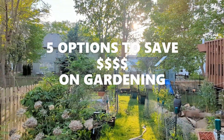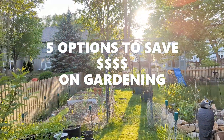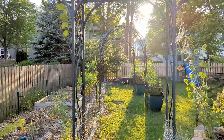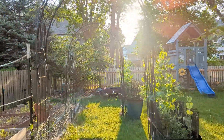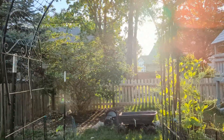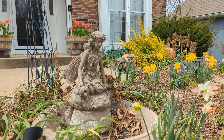Hi everyone. Someone recently commented on our DIY Garden Arch video to get more information on where to find gardening stuff on a budget. First of all, thank you very much to the commenter for asking the right question. We decided to expand on this topic and show how we save more than $1,800 by sourcing our gardening needs using these five options.